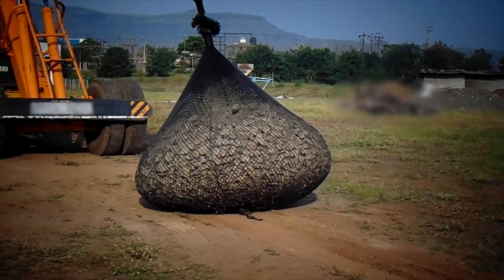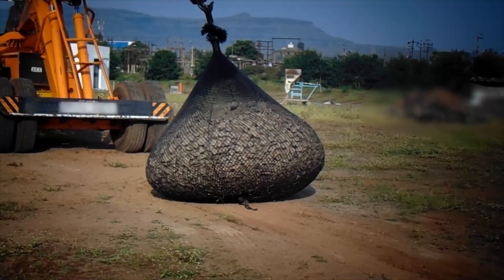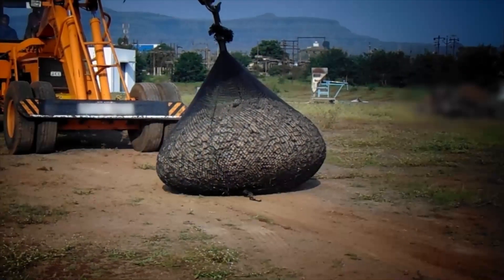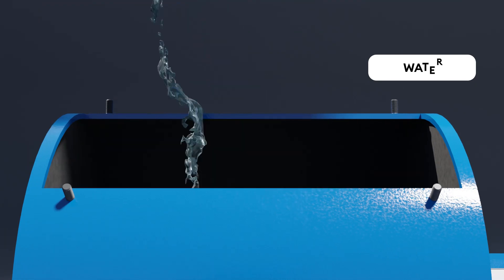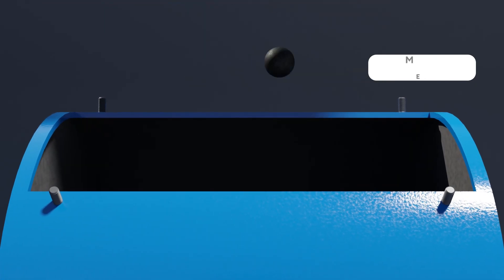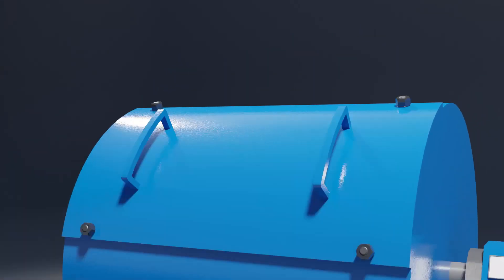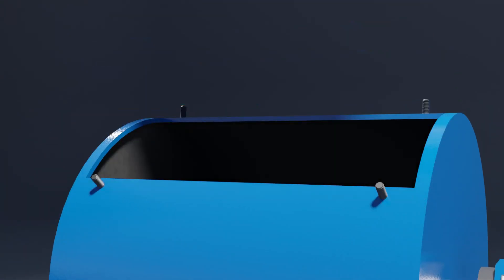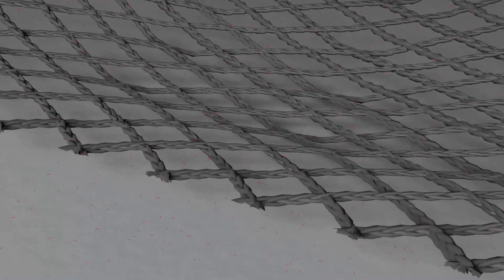The bags are tested for physical dragging and no serious damage has been reported after the dragging. The rotary test exposes the net to tumbling within water and the water samples are tested for microplastic release to ascertain and compare microplastic residue.